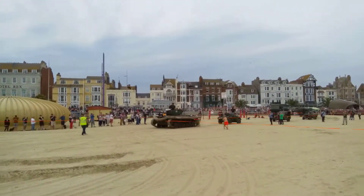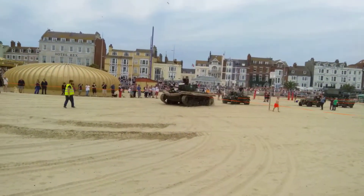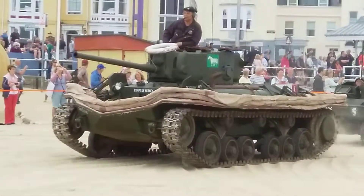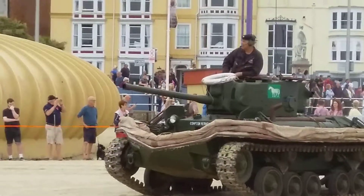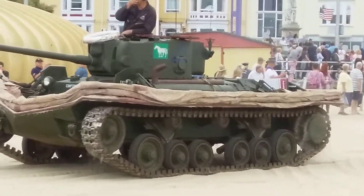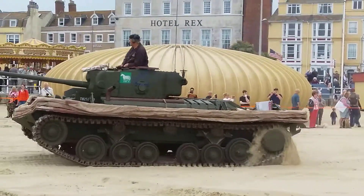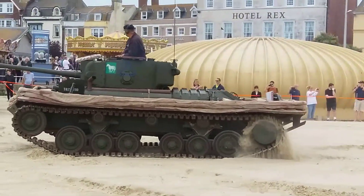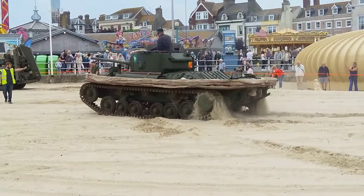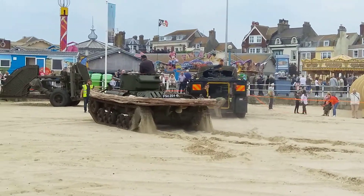Oh, is this a swimming one? Swimming flag. I think this is a swimming one that's coming, because it's got the canvas that pops up. And if you look at the shape of the front of it — if it's got propellers on the back. Yeah, it's got a point. That's a swimming tank.